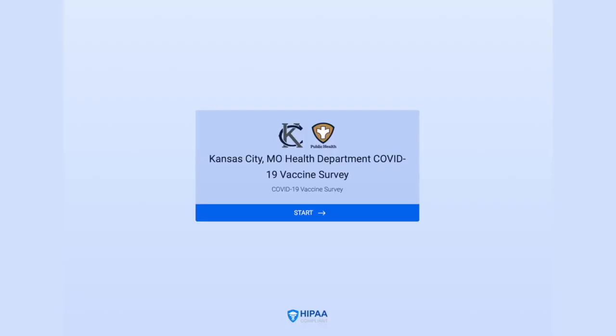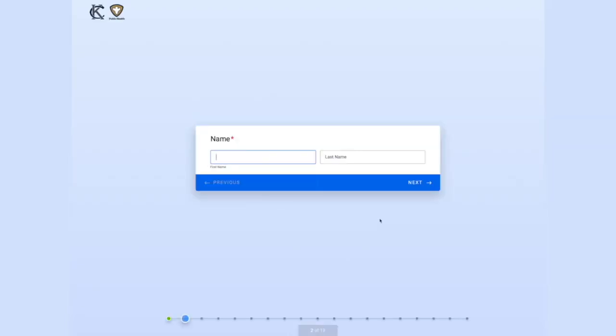I'm Michelle Pekarski with the Kansas City, Missouri Health Department. If you're a Kansas City resident and you want to receive a COVID vaccine, I want to direct you to an important form on the kcmo.gov website. It's the COVID-19 Vaccination Contact Form, available in English and in Spanish. Once you submit the form, your name and contact information will go into our database.